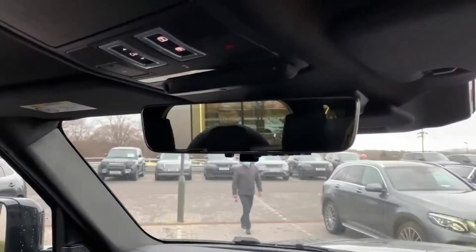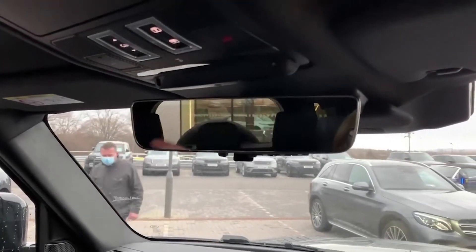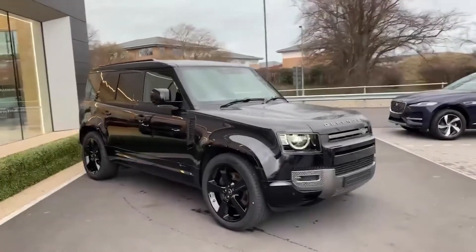One of my favorite features on the HSE has to be the ClearSight interior mirror. Here you can see an ordinary mirror, but if you flip the switch, you get a digital output from a camera located on the top aerial.